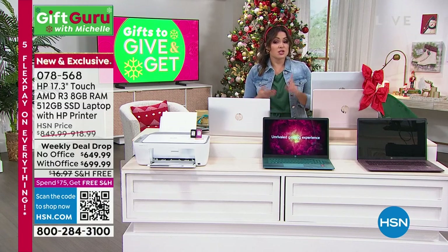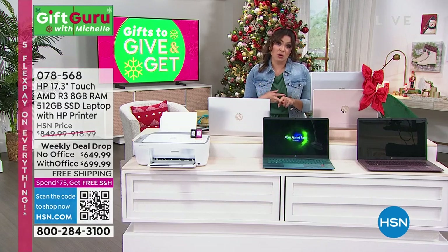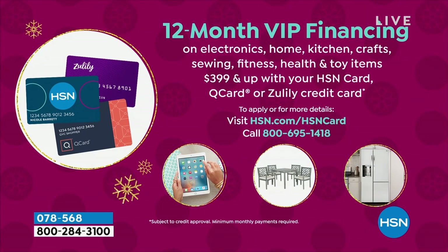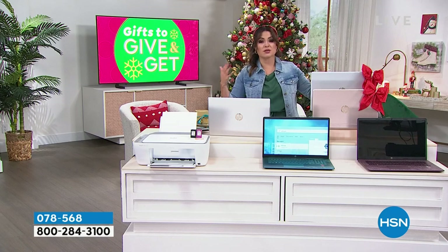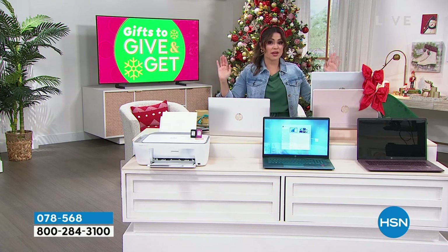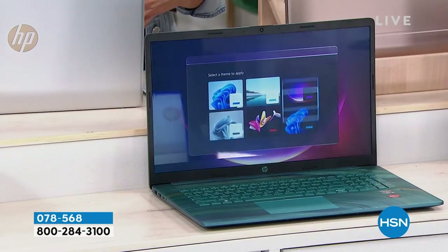We have something called VIP financing. If you have the HSN credit card, QVC card, or even the Zulily card and want to use it, you can spread your payments out over time. If you're getting the option without Office, you have 12-month VIP financing — payments down to $54.16 a month, interest-free as long as you pay it off within 12 months. If you're getting the option with Microsoft Office, that puts you into 18-month VIP financing at $38.88 a month. It's a complete home office makeover — you're getting the best of the best plus the printer and six months worth of ink.